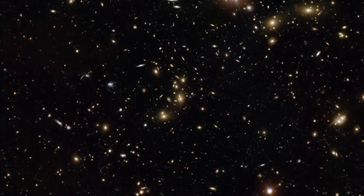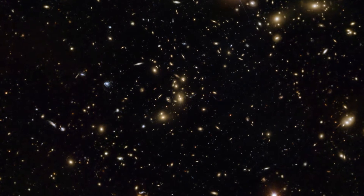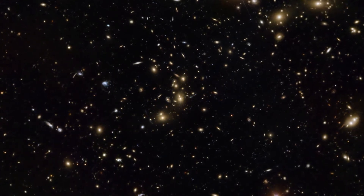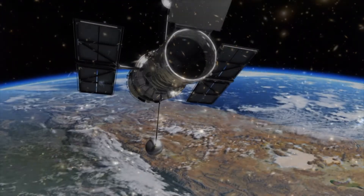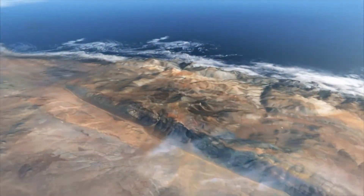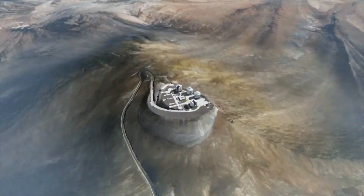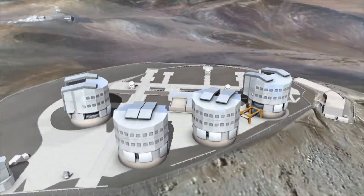A team of scientists has studied the unusual galaxy cluster Abel 2744, nicknamed Pandora's Cluster. Using telescopes in space and on the ground, including the NASA/ESA Hubble Space Telescope and ESA's Very Large Telescope, they have discovered that it was formed by the simultaneous pile-up of at least four separate galaxy clusters.